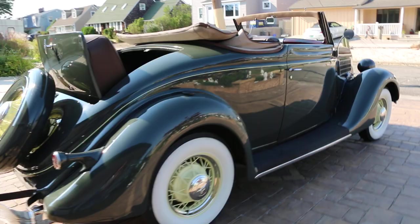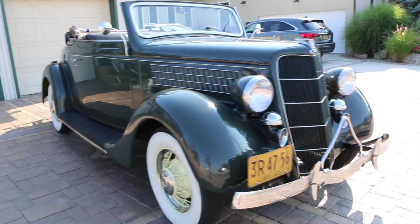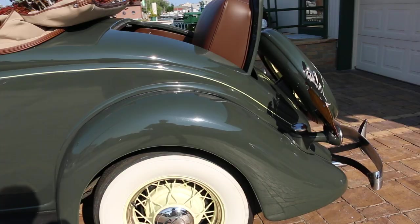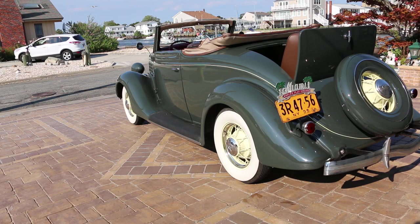Really nice with the rumble seat — it's an all-steel body, no fiberglass anywhere on this car. Flathead eight, starts up, runs and drives perfect. This car has been driven and is driven. The whole fuel system has been done, including a new gas tank with filter, fuel pump, and all the lines.